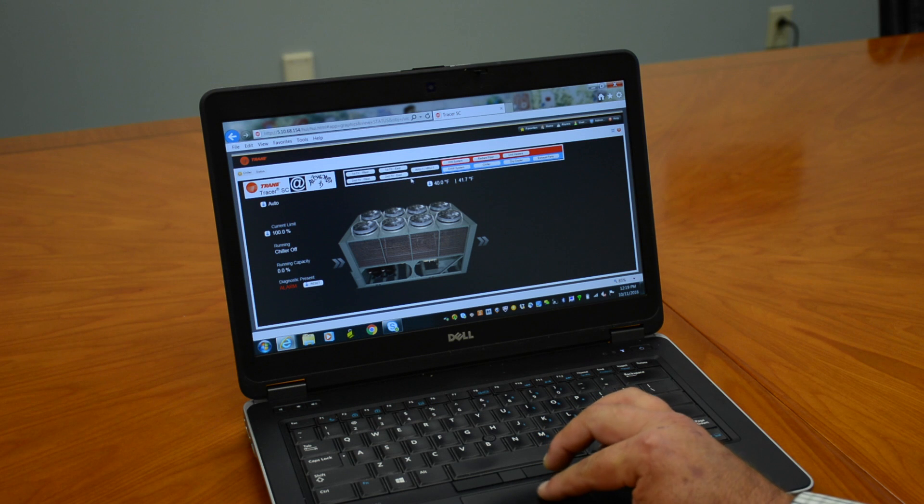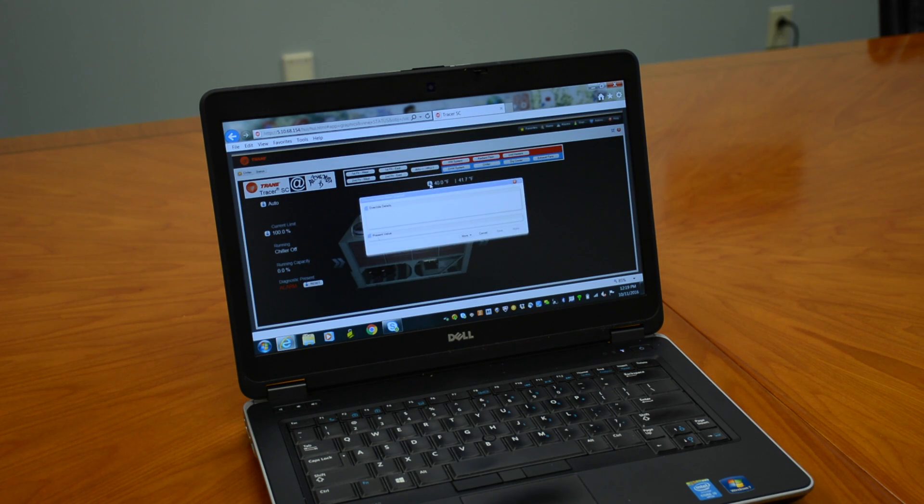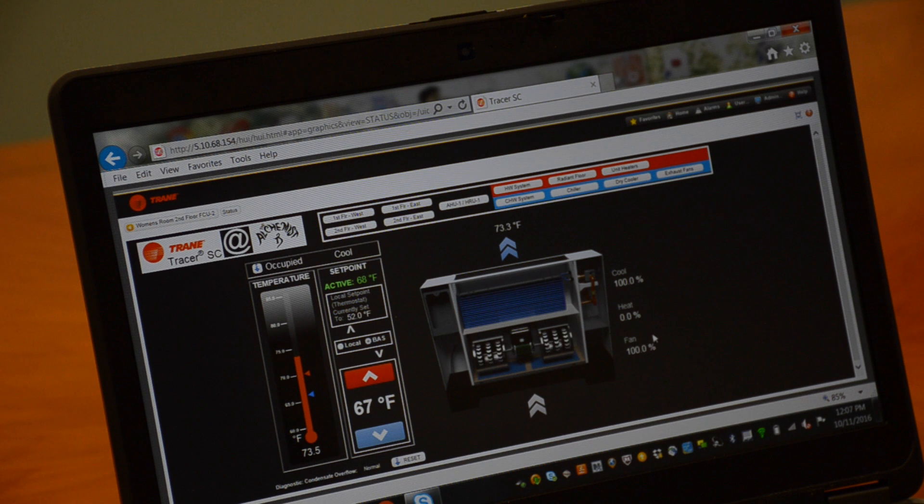Tracer SC custom graphics and standard graphics for the chiller are very easy to interface and easy to understand. The owner doesn't need to take an HVAC course to be able to operate the system. We did owner training on iPads for the head brewer and for the owner, where they can walk around with a handheld device and interrogate the system, making sure their temperature and humidity levels are where they're desired.